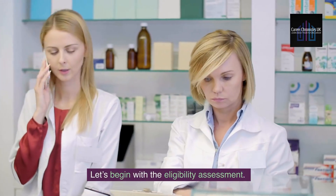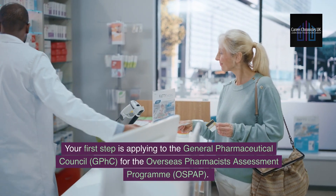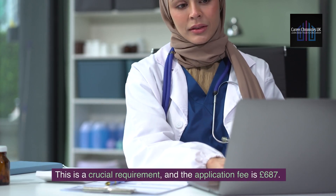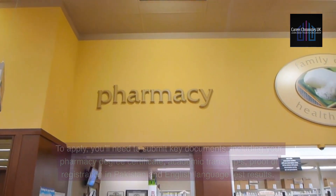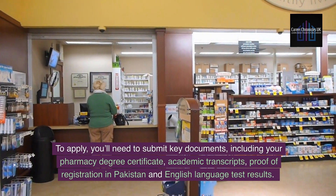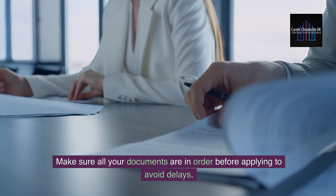Let's begin with the Eligibility Assessment. Your first step is applying to the General Pharmaceutical Council, GPHC, for the Overseas Pharmacists Assessment Program, OSPAP. This is a crucial requirement and the application fee is £687. To apply, you'll need to submit key documents including your pharmacy degree certificate, academic transcripts, proof of registration in Pakistan, and English language test results. Make sure all your documents are in order before applying to avoid delays.